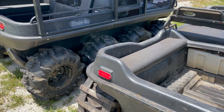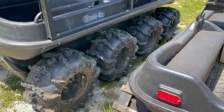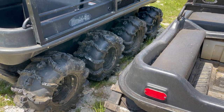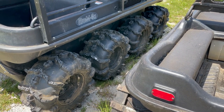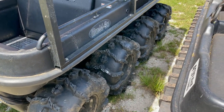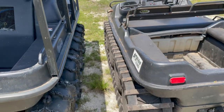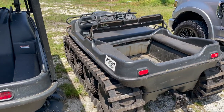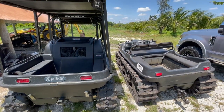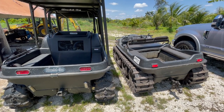On the Muddox, I went with some aggressive wheels to hopefully give me the same type of performance that I got out of the tracks, but I can go in places that don't allow tracked vehicles. It doesn't float as well with these aggressive tires, but it does go just about anywhere that the tracked vehicle will go. Hopefully I'll be putting some videos up soon detailing the differences and showing you some performance videos.